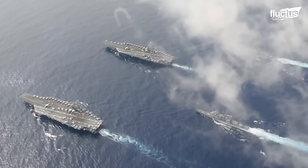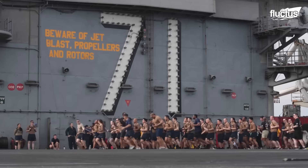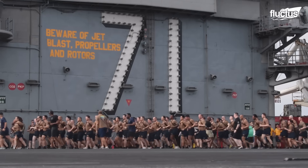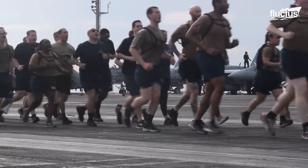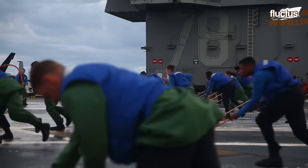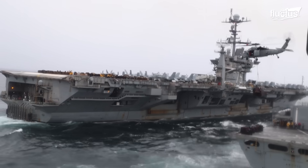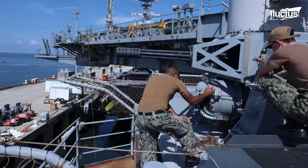Modern aircraft carriers like the Nimitz and Gerald R. Ford classes are literally floating cities, capable of being deployed all around the world. They carry crews numbering between 3,000 and 5,000, as well as billions of dollars in technology designed to make them virtually impervious to enemy attack.